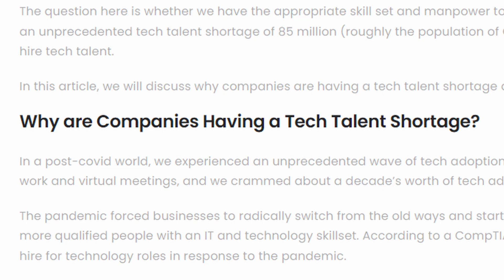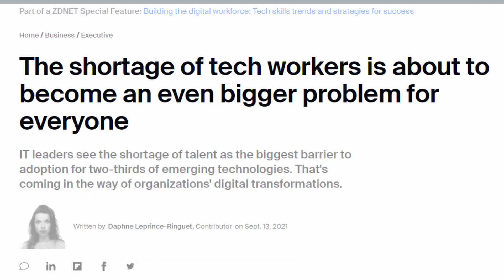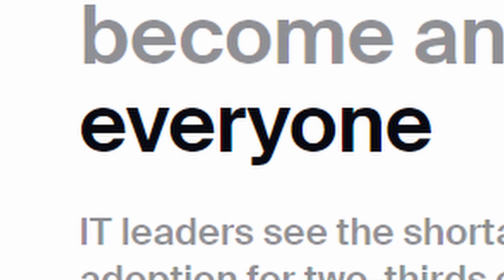Why are these jobs not being filled more quickly? Every company is now a tech company, so demand for tech talent is just exploding. We've got a lot of work to do in equipping young people with the skills and the knowledge they need to get more of the young people into the pipeline so they can fill these tech shortages that we're hearing about.